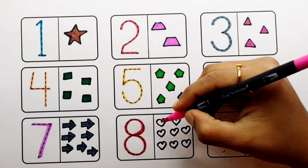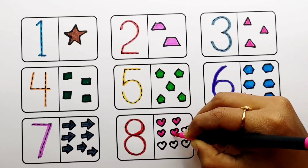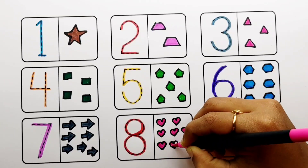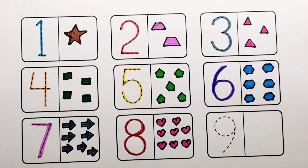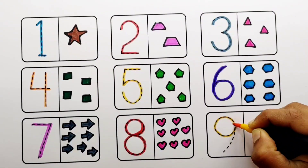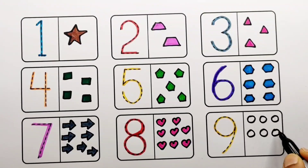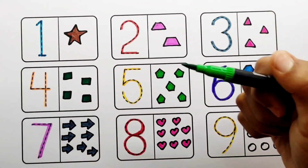Pink color. Yellow color, number nine: one, two, three, four, five, six, seven, eight, nine — nine circles. Light green color.